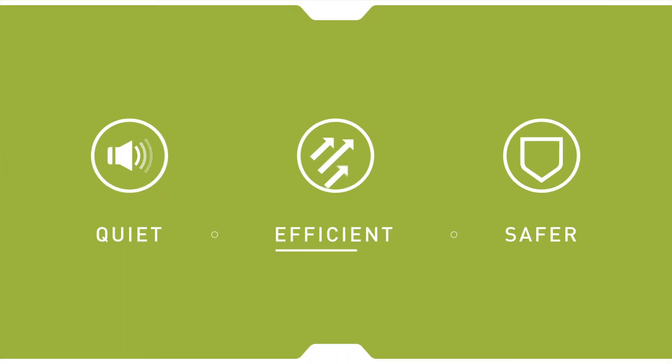They're quiet to operate and highly efficient because they move heat rather than convert it. There's no combustion of fossil fuels, which leads to safer operations, cleaner air, and a lower carbon footprint.